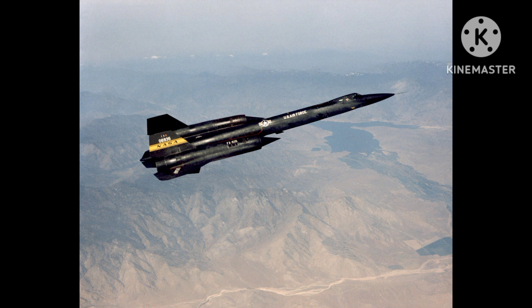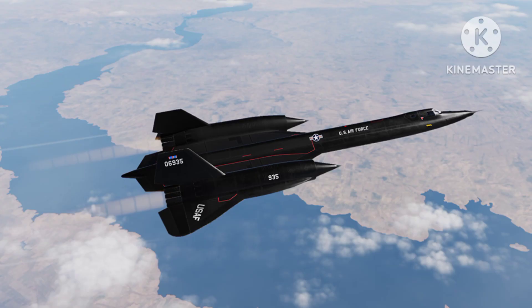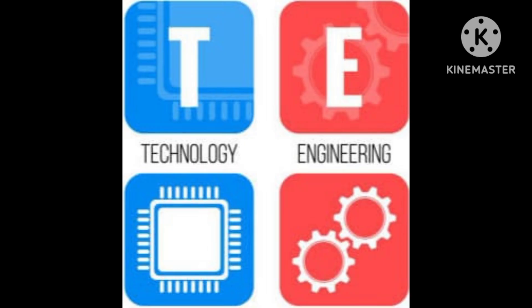Today, one of the surviving YF-12 prototypes is on display at the National Museum of the United States Air Force in Dayton, Ohio, where it serves as a reminder of the achievements of the aerospace industry during the Cold War. Thank you very much for being with us.